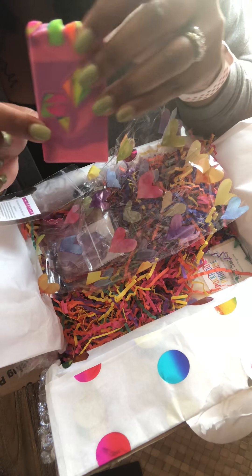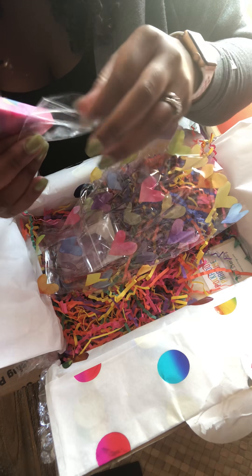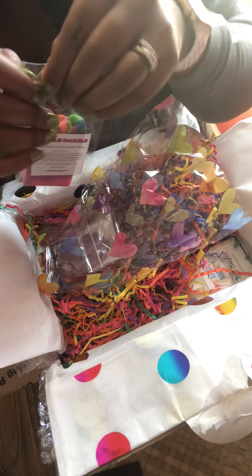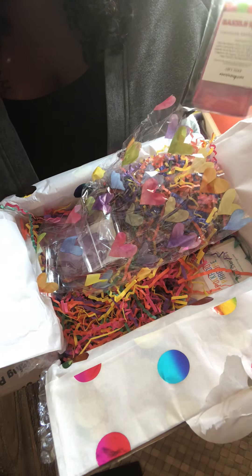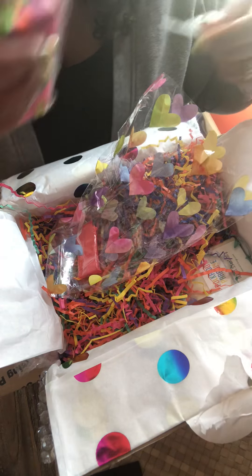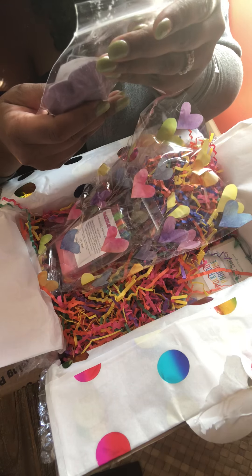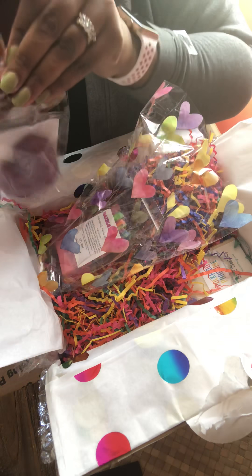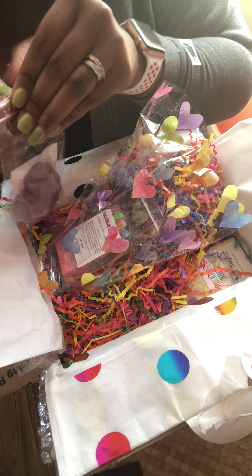Oh my gosh, there's a sample bag! Let's see what's in here. Her packaging is just superb. She has a business card special for this release — it's the rainbow. Love it. And then this one is Razzle Dazzle gift soap. I love it.